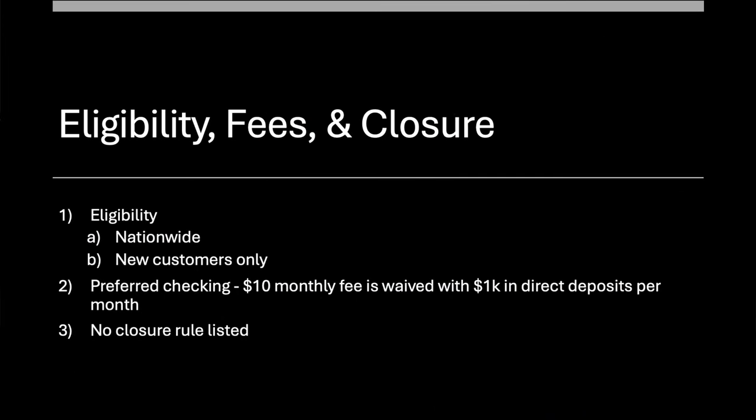Let's do eligibility, fees, and closure. This is nationwide — I don't even think you have to join a weird organization. New customers only, so no churning rule; it's just first-time customers. Preferred Checking is the account you want. This is a new change to the offer, which is why I think it might stick around. Preferred Checking has a $10 monthly fee, but it's waived with $1,000 in direct deposits per month, which won't be any problem to start because that's what you've got to do. There are no closure rules listed.